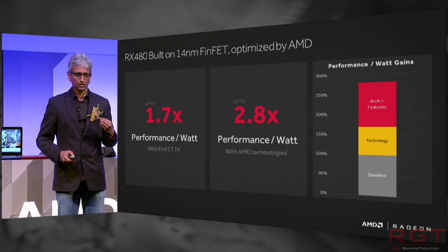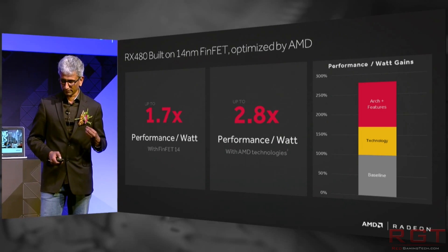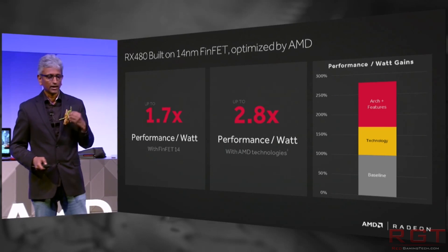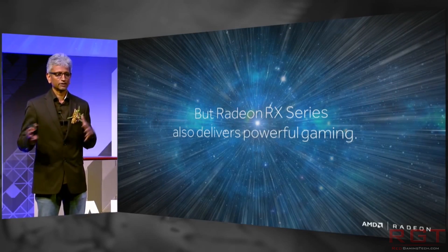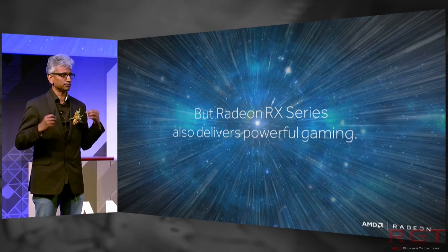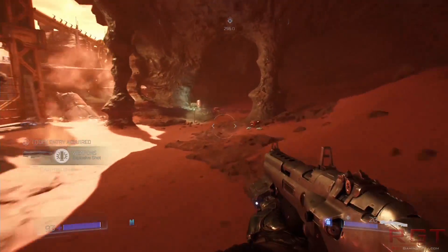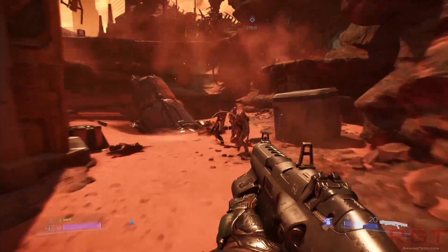So what about the GPUs and the pricing? The cards will be available on June 29th and they're going to cost the following: $99, $149, $199, and $229. Those prices are for the RX 460, the RX 470, the 4GB RX 480, and finally the 8GB RX 480, which is going to cost $229.